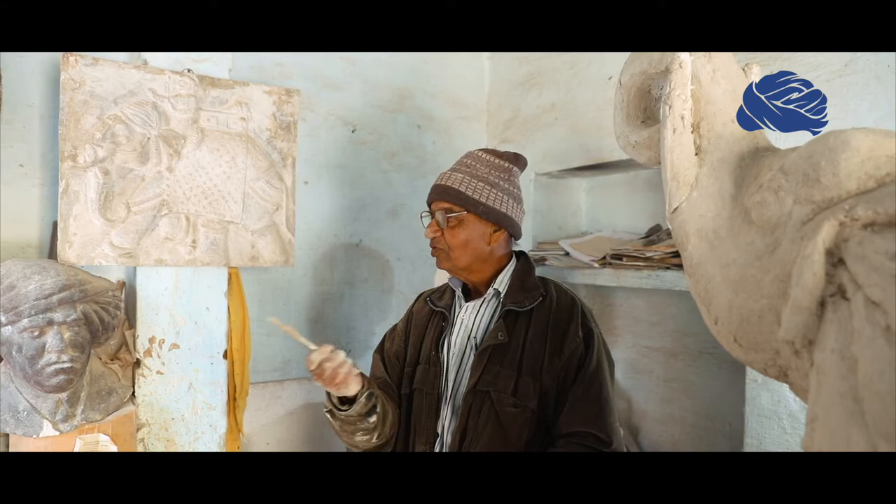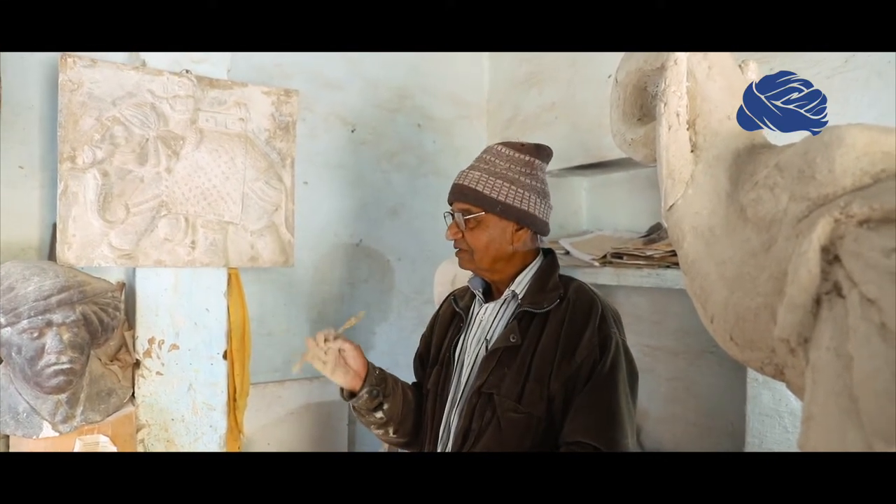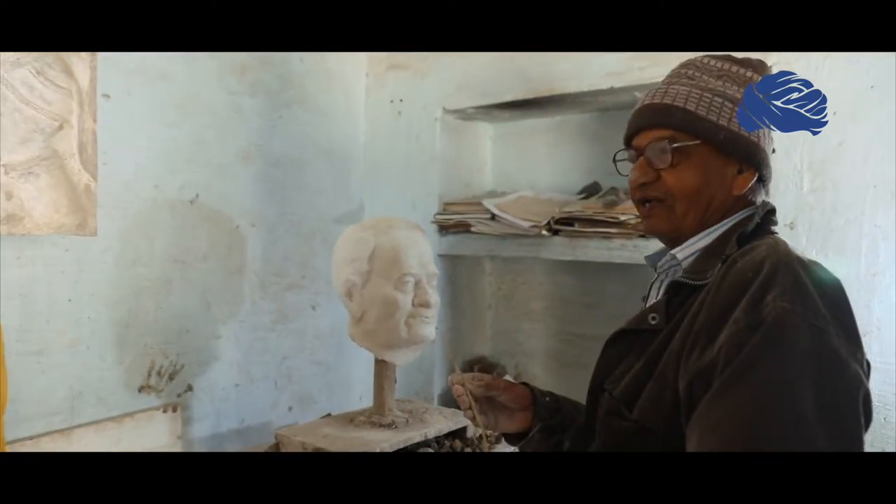This is our small room where I work. This is a small workshop. Look at the clay model and plaster.